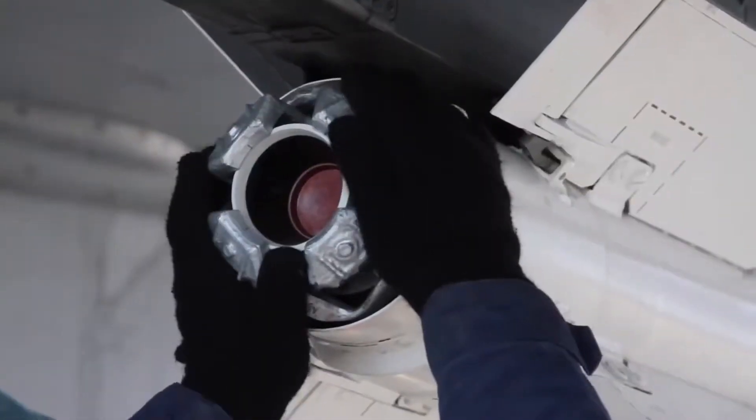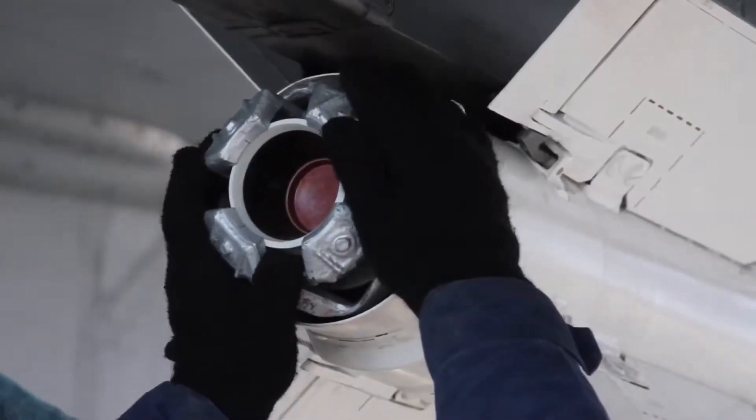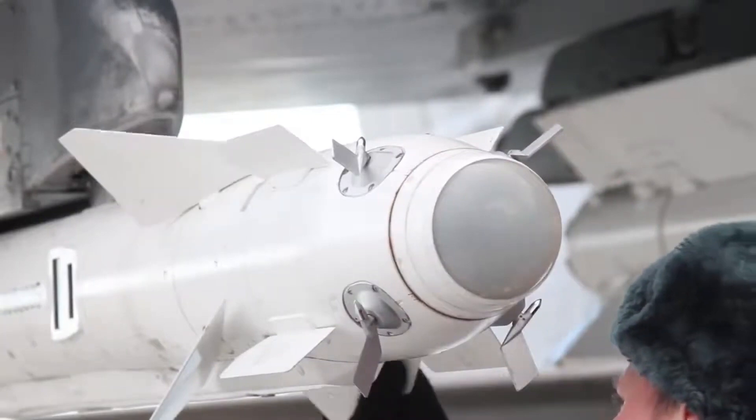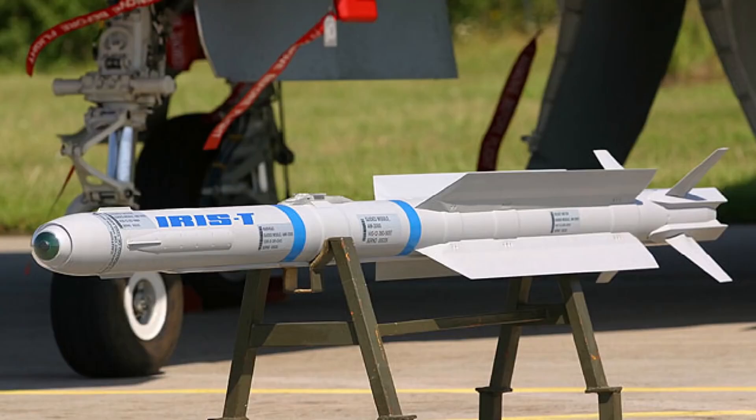This started a race among the main Western nations in the development of new missiles for close-air combat, and one of the main programs originating from this initiative was the IRIS-T, the missile jointly developed by several European nations such as Germany, Sweden, and Italy.